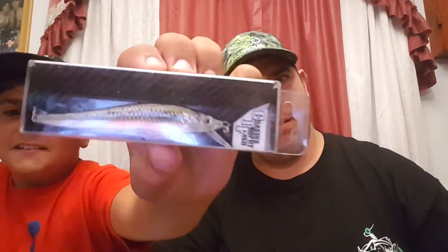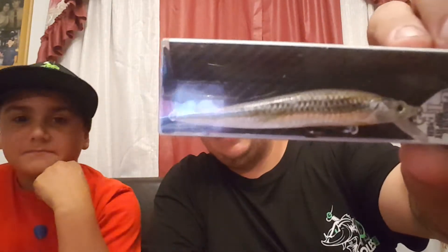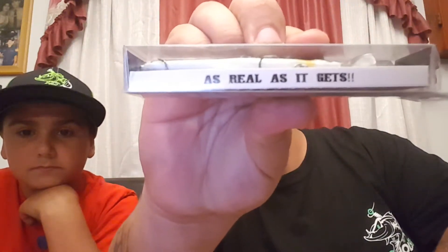The next thing is the Chasing Trophy 3.5 stick bait. Here's this thing — it looks phenomenal, it looks so real. Look at that little slogan right there: 'As real as it gets.'